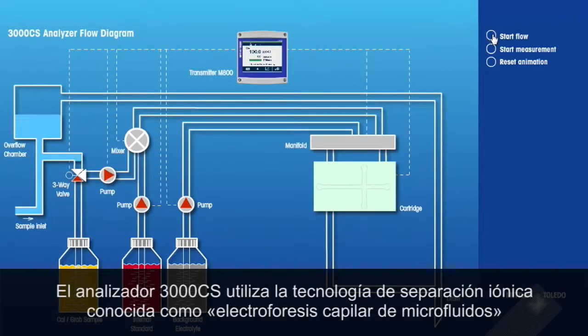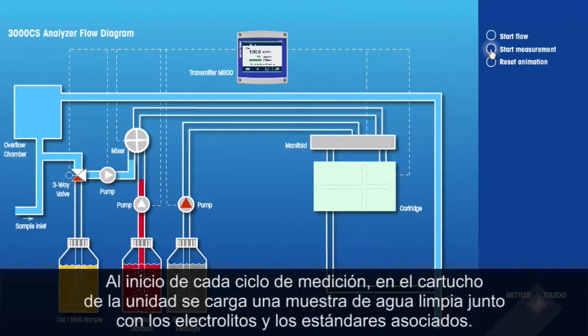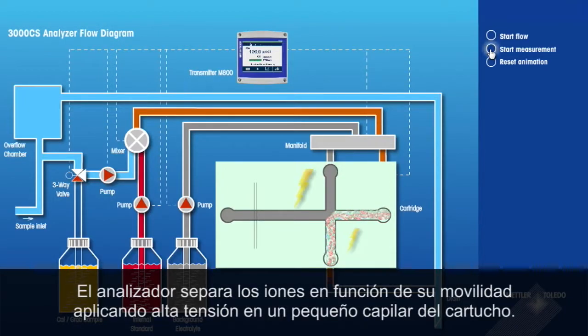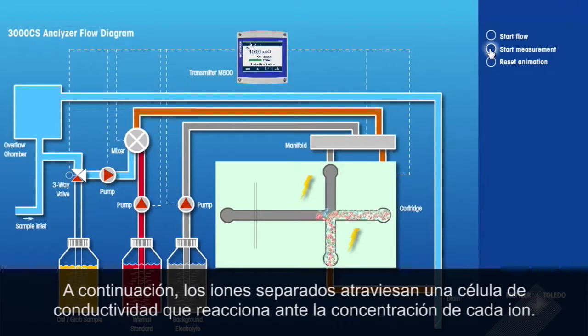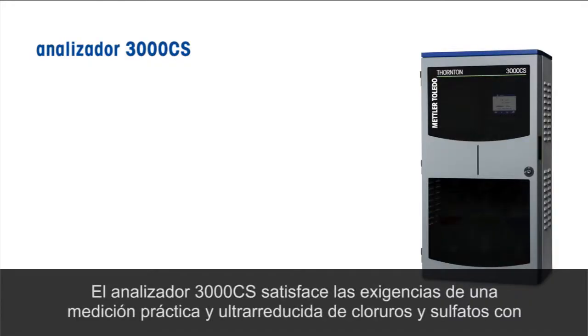The 3000 CS Analyzer uses microfluidic capillary electrophoresis, an ionic separation technology, to isolate and measure ionic contaminant levels. At the start of each measurement cycle, a freshwater sample is loaded, along with associated electrolytes and standards, onto a cartridge in the unit. The analyzer separates ions based on their mobility by applying a high voltage in a small capillary on the cartridge. The separated ions then pass across a conductivity cell, which responds to the concentration of each ion.